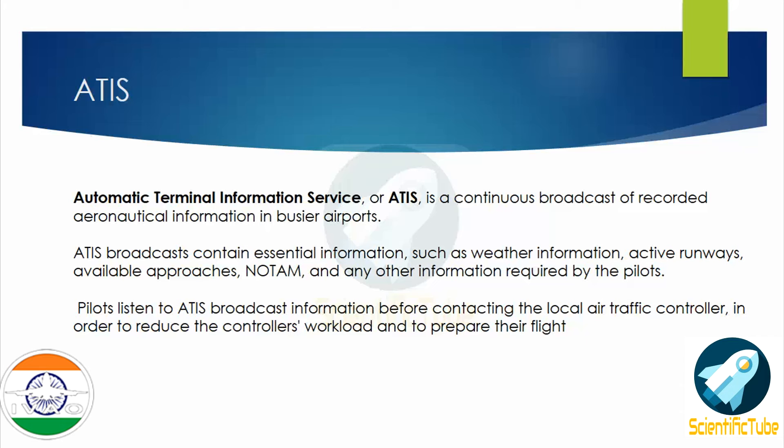ATIS broadcasts contain essential information such as weather information, active runways, available approaches, NOTAMs, and any other information required by the pilot. Pilots listen to the ATIS broadcast before contacting the local air traffic controller in order to reduce the controller's workload and to prepare for the flight.